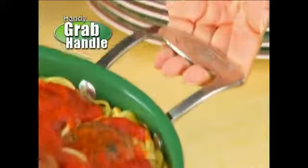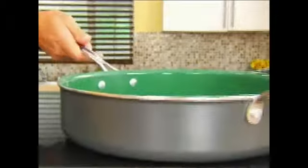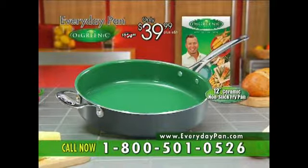The everyday pan contains no harmful PFOA and this grab handle makes serving a breeze. Why pay a hundred dollars for a small pan when you can get the large 12-inch everyday pan with mountain-high sides for just $39.99?